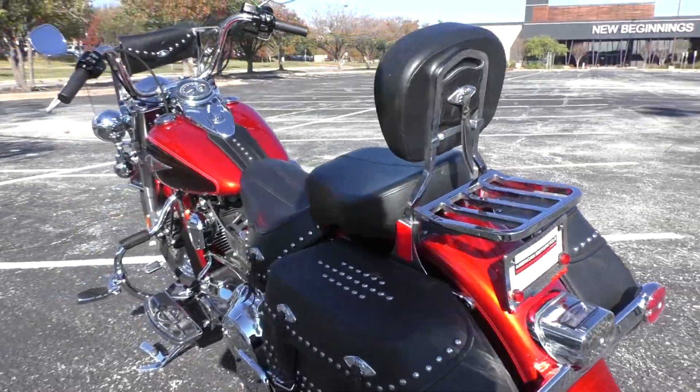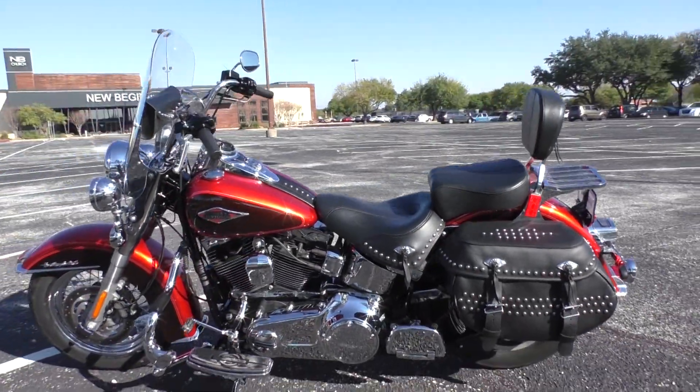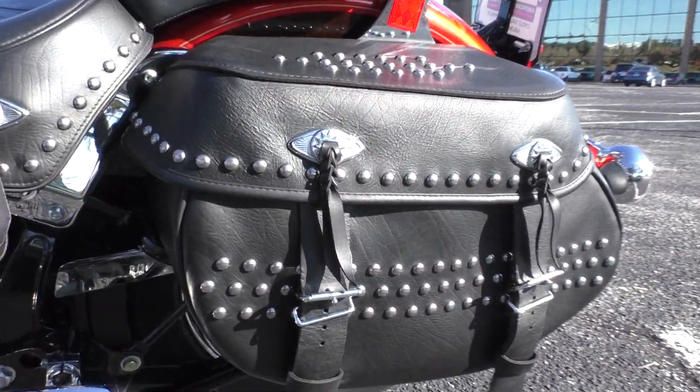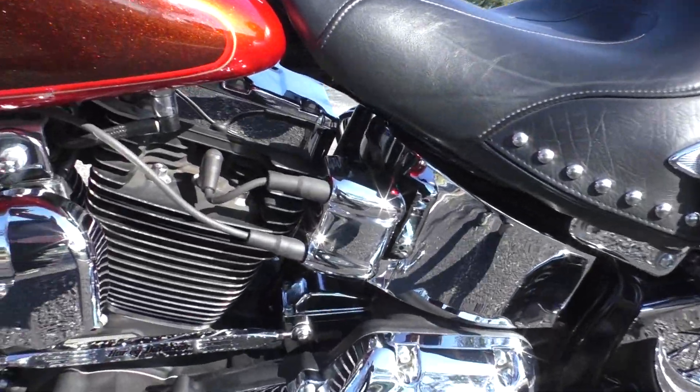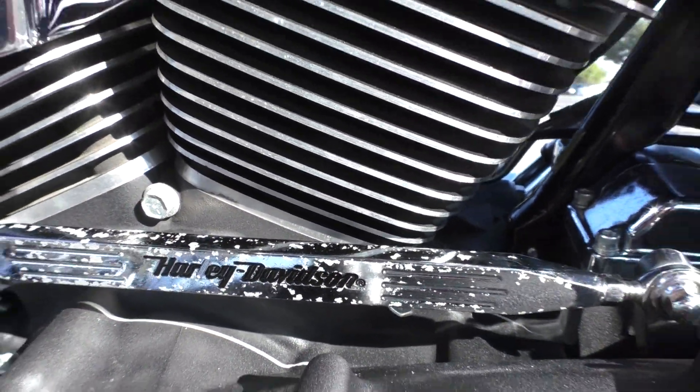This is one of our certified pre-owned motorcycles. It's been through our 32-point pre-delivery inspection — we test rode it, made sure everything was working correctly, and then gave it a professional detail. The only other thing was on the shifter linkage: some of the chrome is kind of peeled up a little bit.